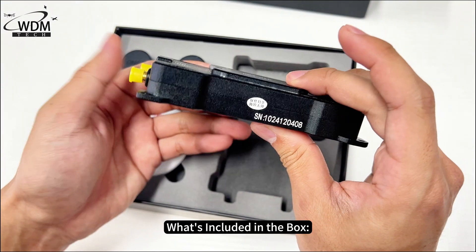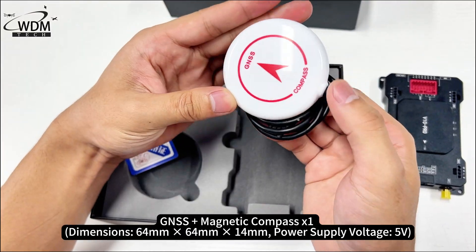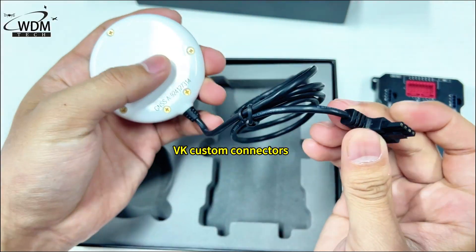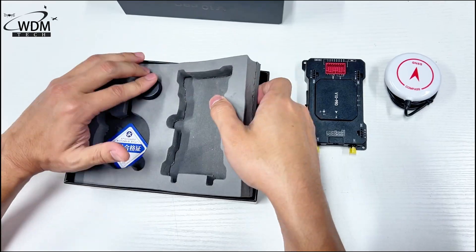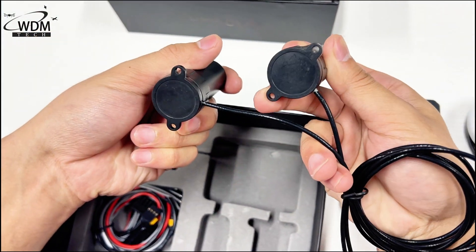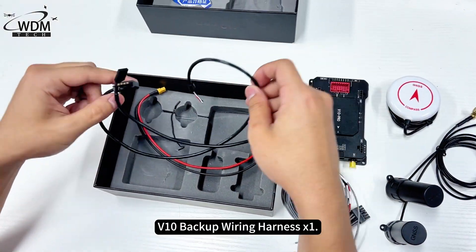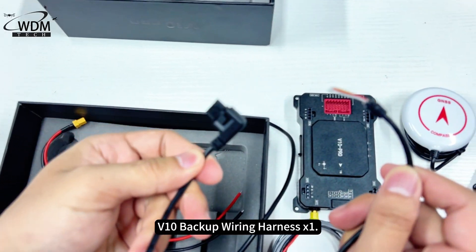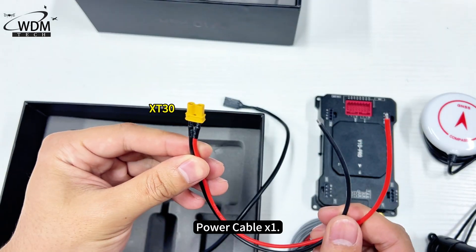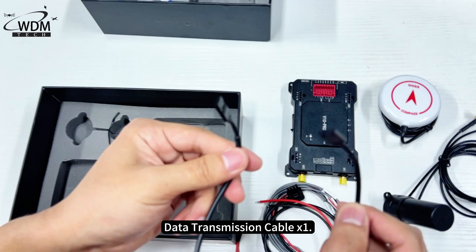What's included in the box: VK V10 Pro ×1, GNSS Plus Magnetic Compass ×1, RDA Spiral Antennas ×2, V10 Wiring Harness ×1, V10 Backup Wiring Harness ×1, Power Cable ×1, Data Transmission Cable ×1.